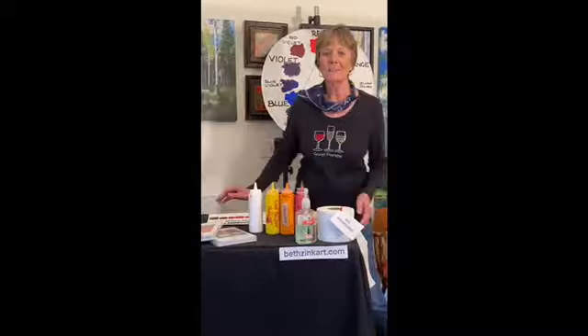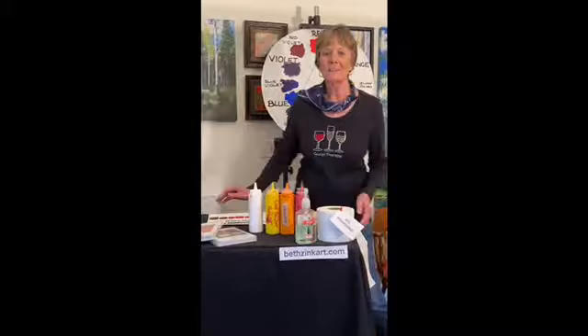Hi folks, I'm Beth Zink. Welcome to Day 7 of That Painting Show. We appreciate you being with us.